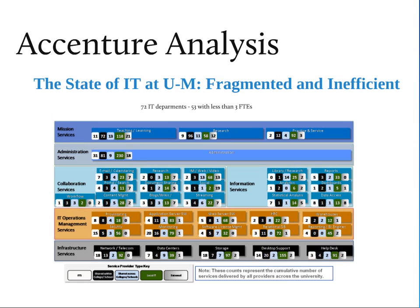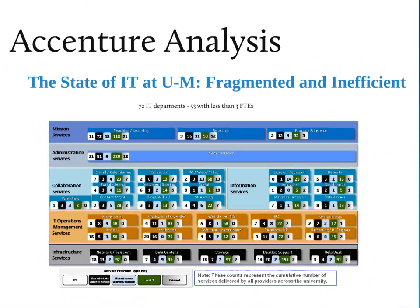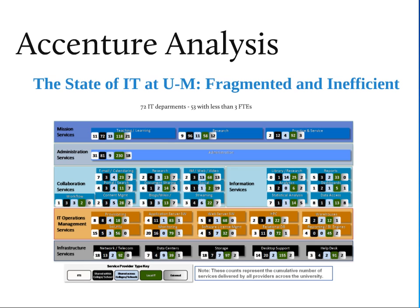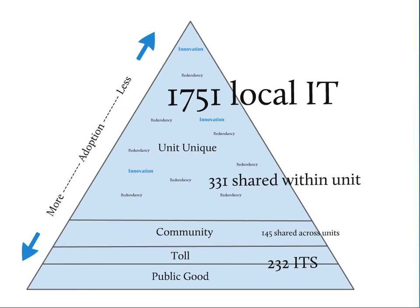Another finding was that there are 72 IT departments, 53 with less than 3 FTEs — very small. This is one of the reasons you see so much redundancy: with 72 departments, you have a lot of duplication, with folks doing the same thing that someone else in another department is also doing. We took this data and put it into a pyramid. At the top are services that are less adopted — those specific to units — and at the bottom are community, toll goods, and public goods: things used by everybody across the entire campus. Though it's not quite to scale, 85% of everything Accenture identified is in that top unique portion of the pyramid.